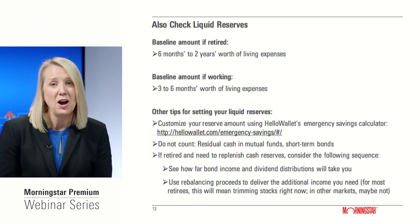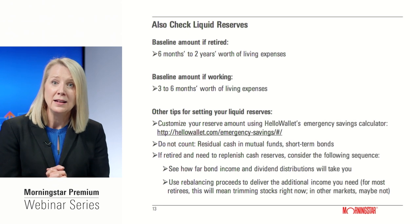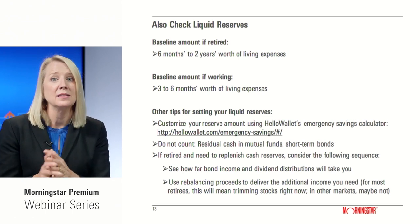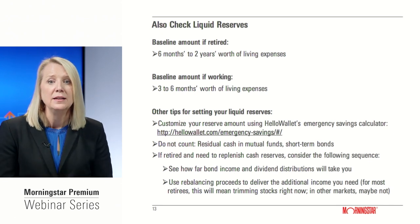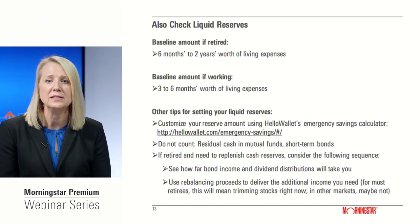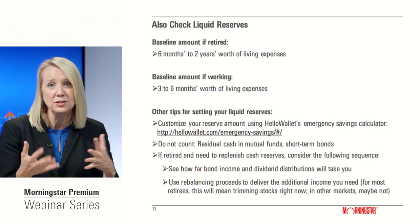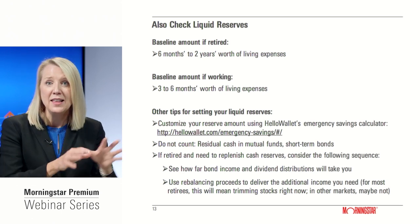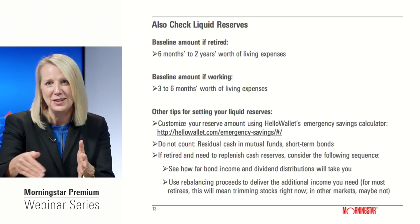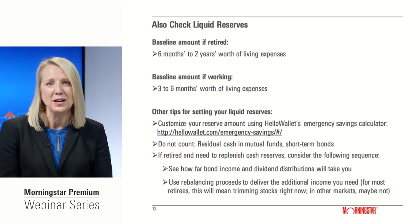Bear in mind there's an opportunity cost to holding too much cash. Even with higher cash yields coming online, over a five-year or longer time horizon your money will likely earn more in other asset classes like bonds or stocks. Also be careful not to rely on X-ray for this exercise, as it will show you residual cash within mutual fund holdings that isn't readily accessible to you — you can't call up your fund manager and withdraw just the cash portion.